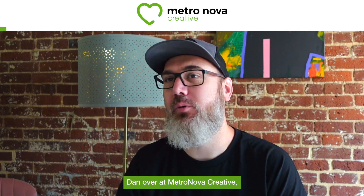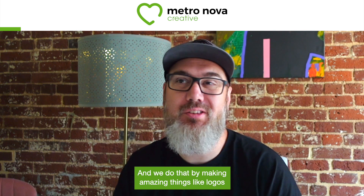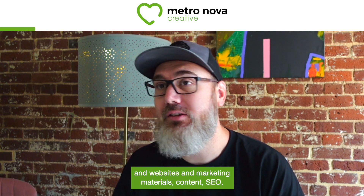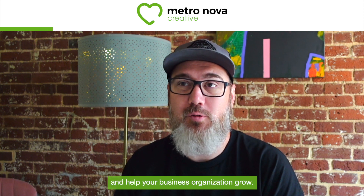Hey everybody, what's up? Dan over at Metronova Creative, where we inspire business owners to love their brand. And we do that by making amazing things like logos and websites and marketing materials, content, SEO, anything that's going to help you develop a great brand and help your business or organization grow.